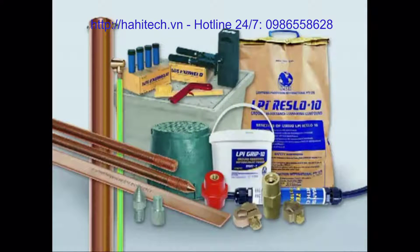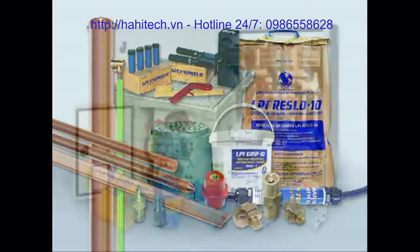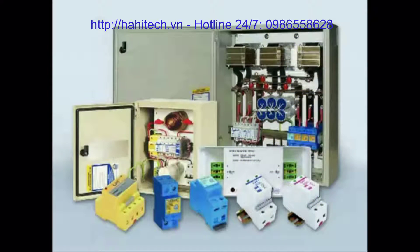LPI offers a wide range of earthing products including exothermic welding and earth enhancing compounds to reduce soil resistance. We offer a wide range of power protection products for both series and shunt applications, all complying to IEC and other international standards.